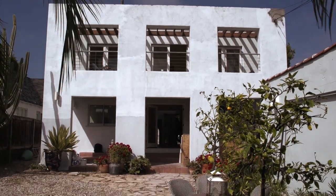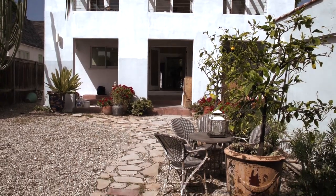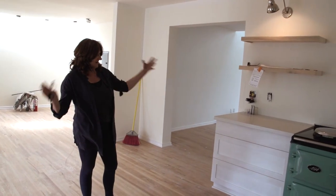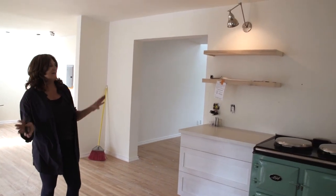I wanted the house to feel like we were in either Ibiza or Marrakesh — somewhere in between. At the end of the day I've done a lot. It all started with just doing a kitchen remodel.